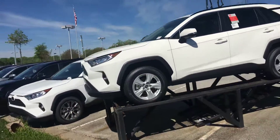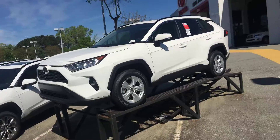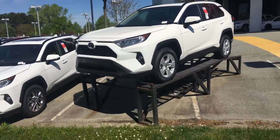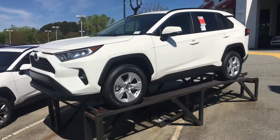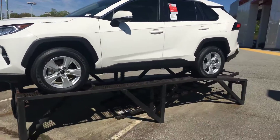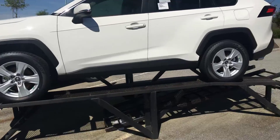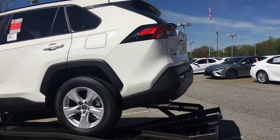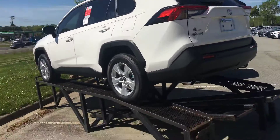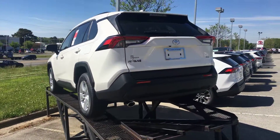It's completely redesigned — a new front end, everything looks great. There are a lot of nice features as well, and a lot of safety technology with the new RAV4, like lane departure alert and of course a pre-collision system. Everything to do with safety, this vehicle has it.